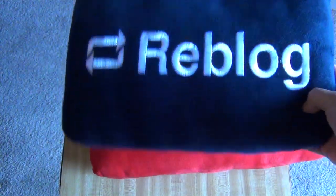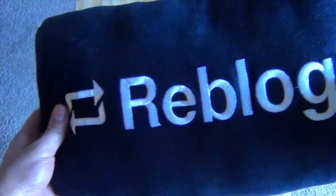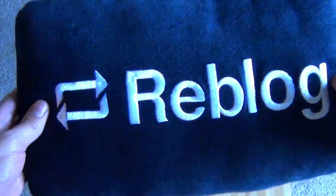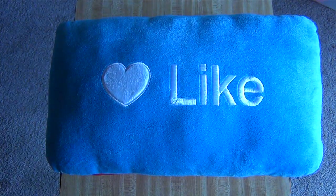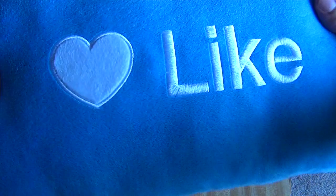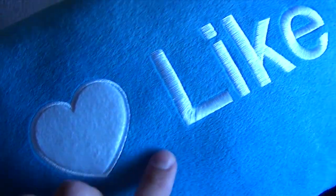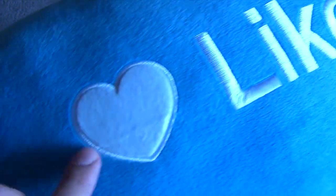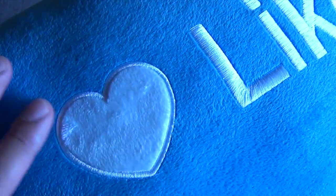The Reblog pillow is a navy blue — very clean, very simple. Then the new Like pillow, which is really nice too. This one is a little bit darker in real life than on the video, and again embroidered letters. The heart shape is actually fuzzy, which is really nice. I love the detail of this.